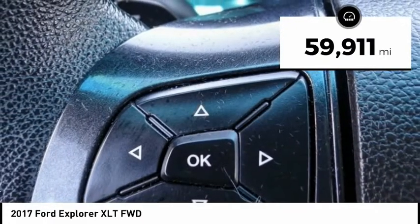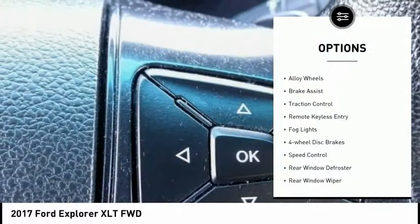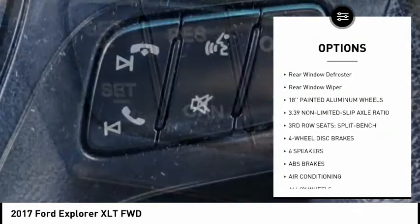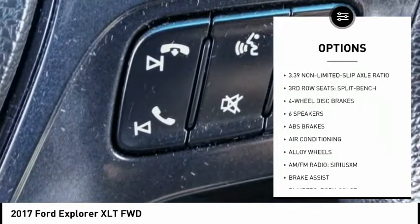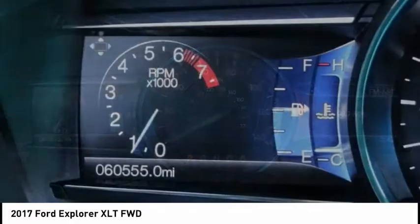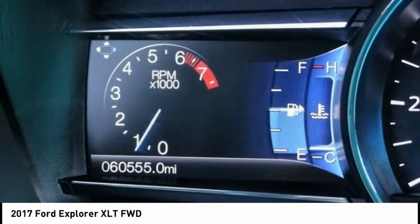Here are some of this vehicle's great options: electronic stability control, alloy wheels, brake assist, traction control, remote keyless entry, fog lights, four-wheel disc brakes, speed control, rear window defroster, rear window wiper. Come take a test drive today.